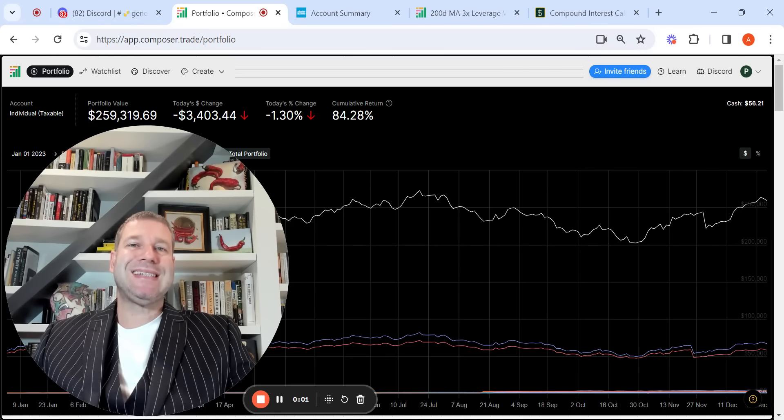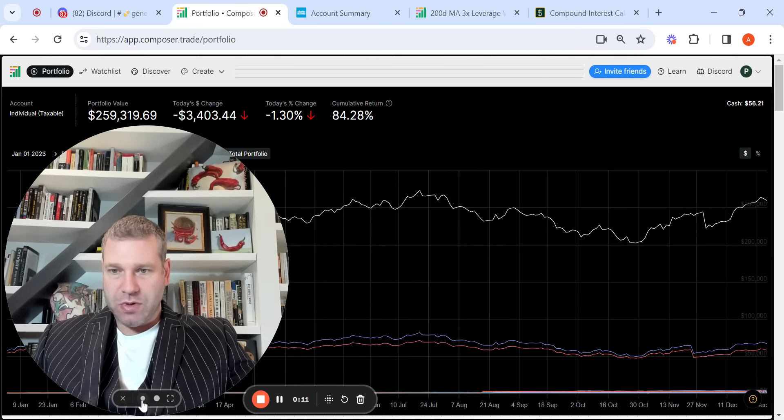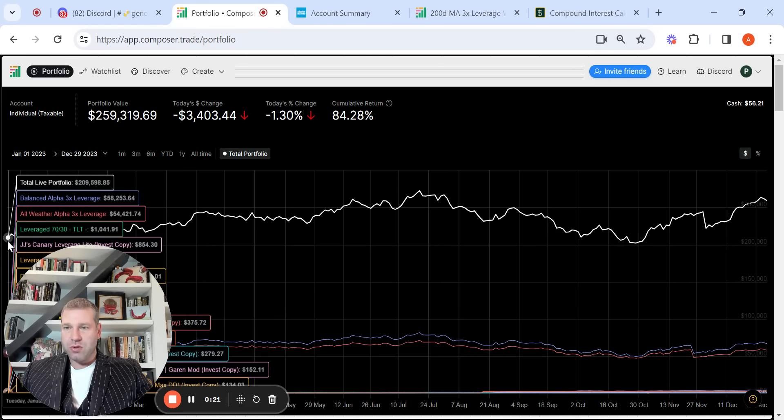Welcome back to the channel. In today's video, I wanted to do a Composer year-end review. You can see I have the Composer screen pulled up here. It's year-to-date January 1st, 2023 to December 29th, 2023. There are no more trading days left in 2023.